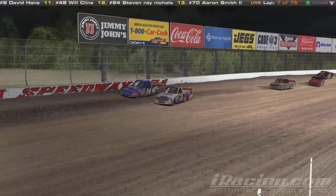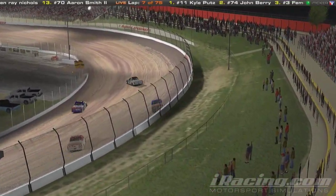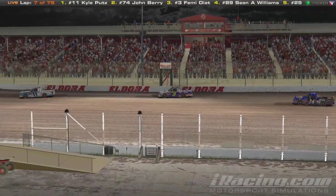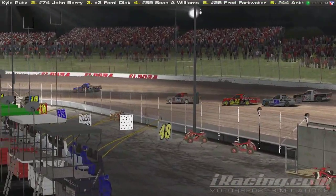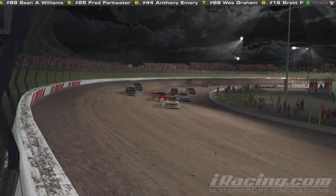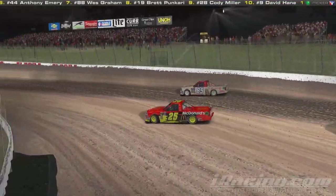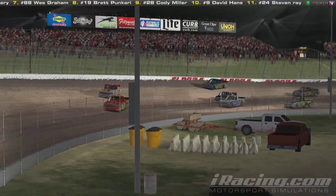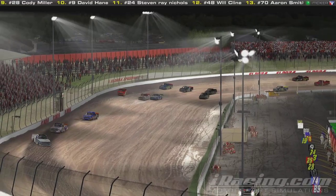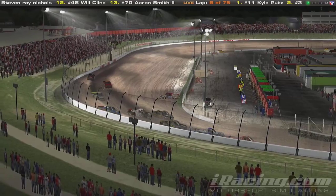The 74 is starting to get a little bit tight. Here comes the 3 of Femi looking to the inside — 74 all the way up to the wall, the 3 goes all the way down to the bottom. Femi will complete the pass easily. There's a hornet's nest behind him — the 25 of Terrell Baker is stuck in the middle. Shawn Williams doesn't seem to be that good on restarts, really struggling with that car. We've got one car really sideways — 44 Anthony Emery.